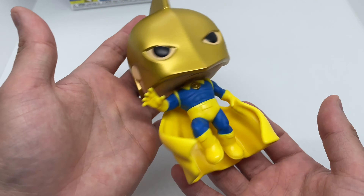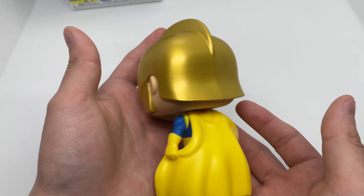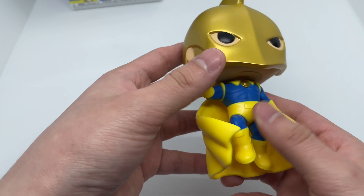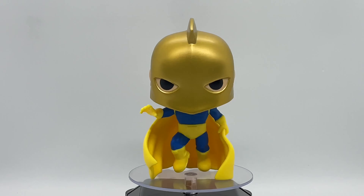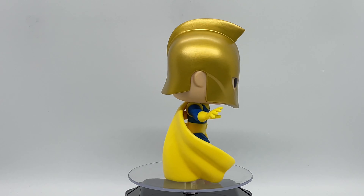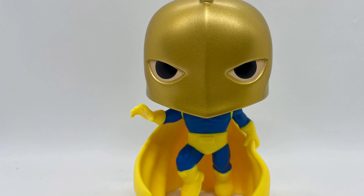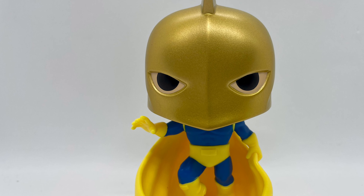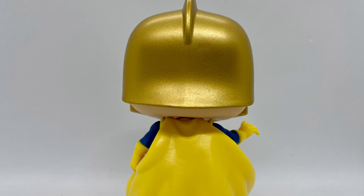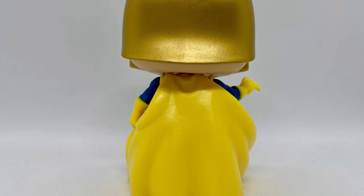We're gonna go ahead and continue with the quick unboxing — let's get started. Now that I got him out of the box, let's go ahead and check this out. I like the fact that he actually stands with his cape, which is nice. And he's not a bobblehead, which is always a plus for me.